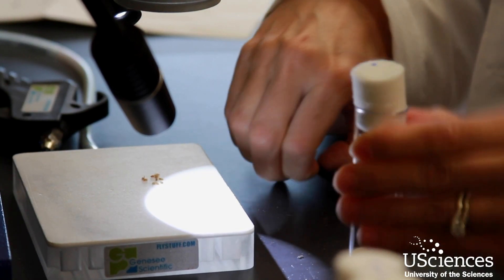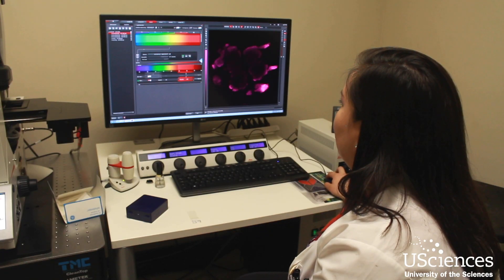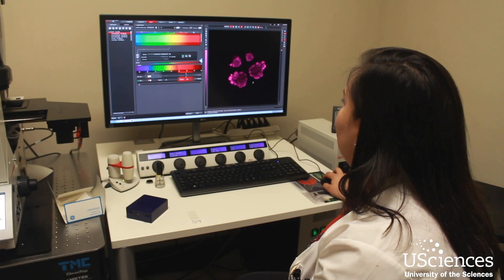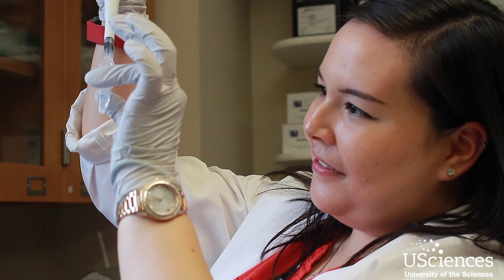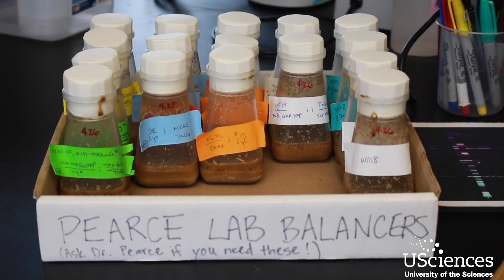We recently received an NIH grant that's focused on studying underlying mechanisms for Alzheimer's and related disorders. The goal is not only to publish the findings in a peer-reviewed journal but also to use the data that we obtain to apply for even larger NIH or other sources of grant funding.